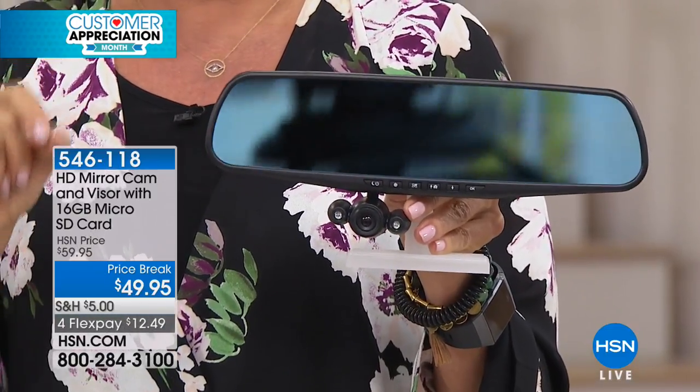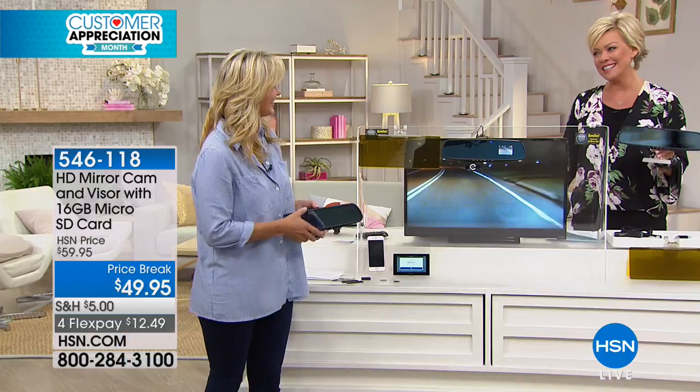It really is super easy to install. Once you start your engine, the video camera starts up and it'll start recording everything that takes place. This would be ideal if you've got a teenage driver that's just getting out there on the roads. Leah Little, it's great to have you with us this afternoon.